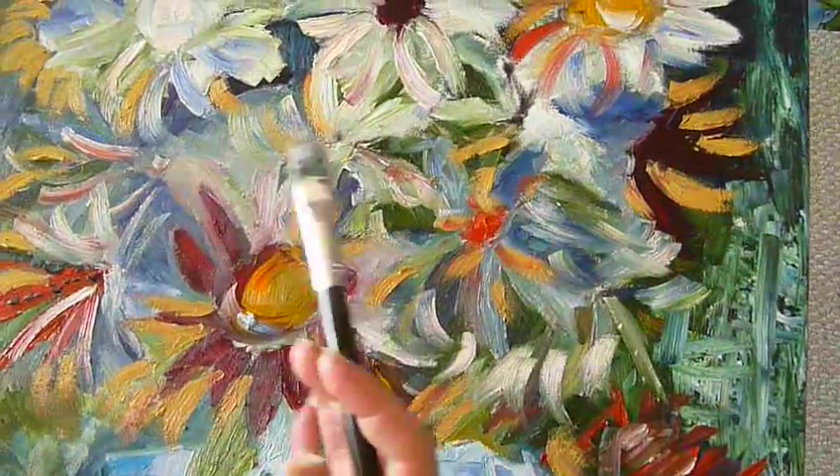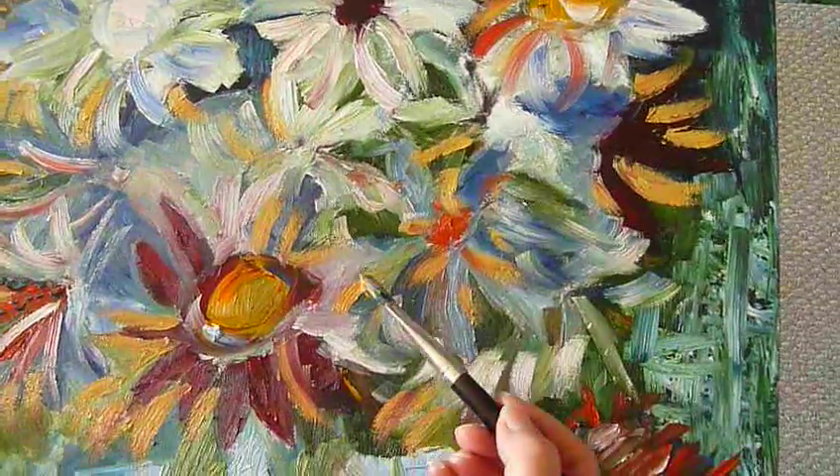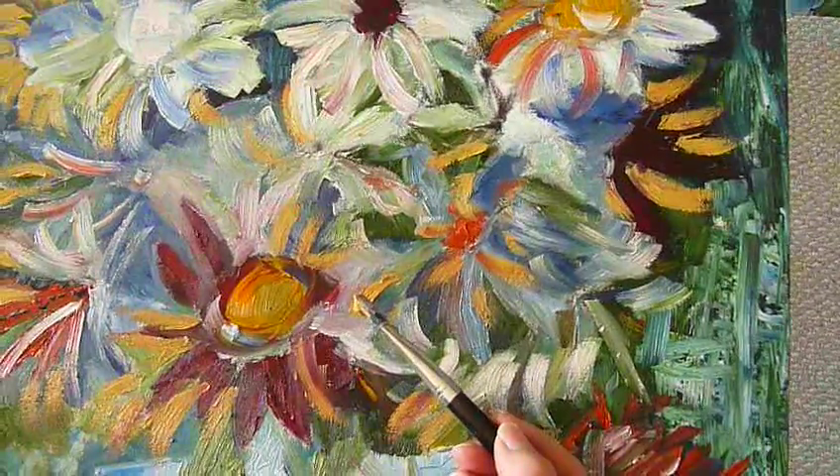He even did female heads — like faces — but their hair would always be flowers. He would call them floras.